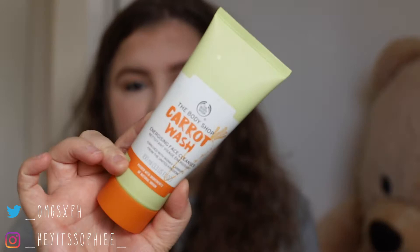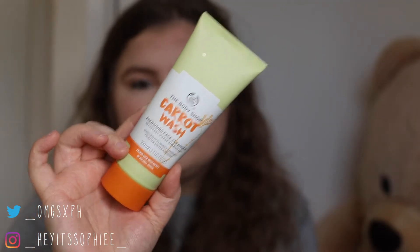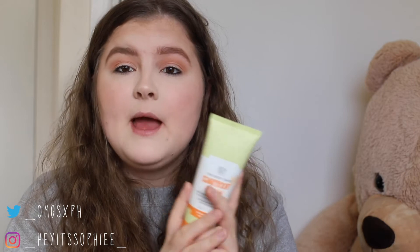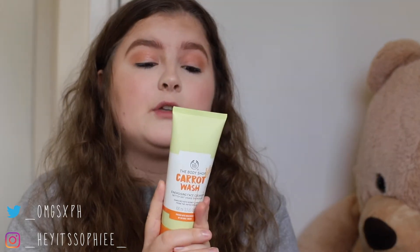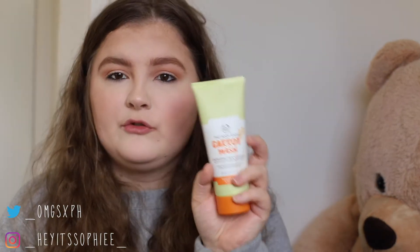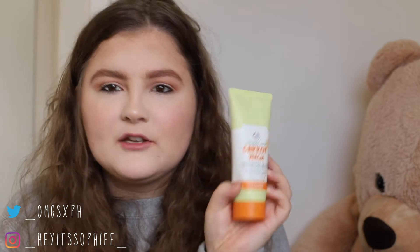Next up is the cleanser that I'm using and it is the Body Shop Carrot Wash. I did mention this in my top products of 2019 — I did actually start using this towards the end of 2019, so it's still technically new to me. But it is vegan, it is 100% recyclable packaging, it smells really strong of carrots. So if you don't really like the smell of carrots, you won't like the smell of that. But it makes your skin feel so smooth, and even my boyfriend is like, wow, this thing gets your makeup off so fast. That's my cleanser.